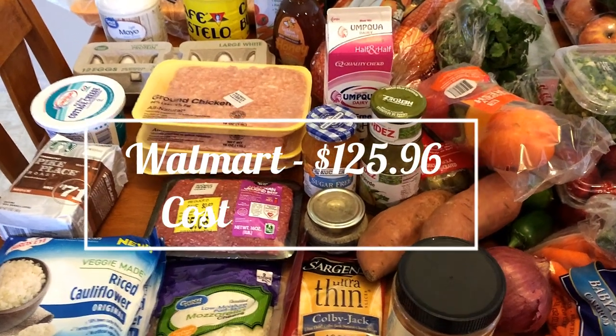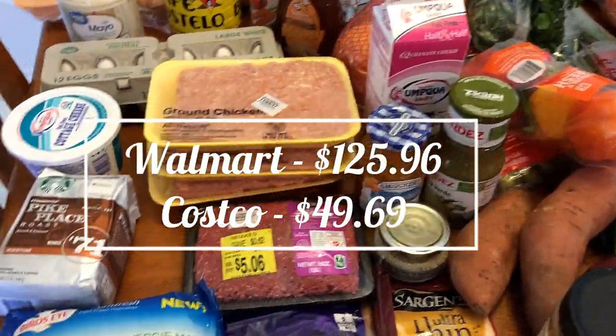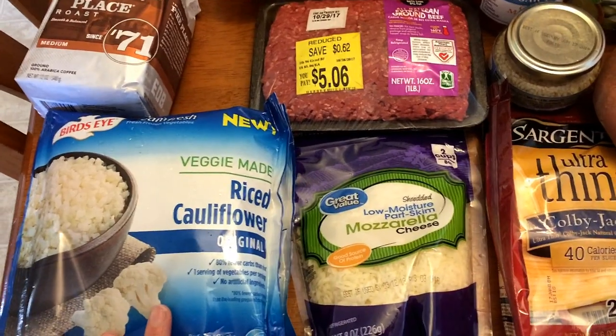Hi everyone, welcome back to my channel and welcome to this week's grocery haul. As usual, at the end of the video I will have all the meal plans, and I will let you know as I'm going along what I am using everything for and if I know the points for it.